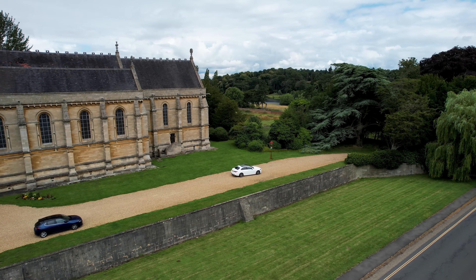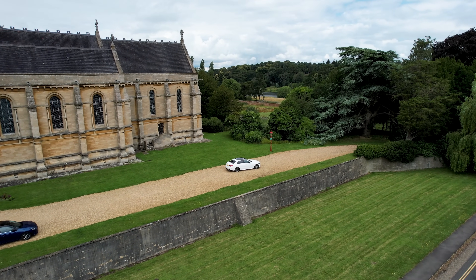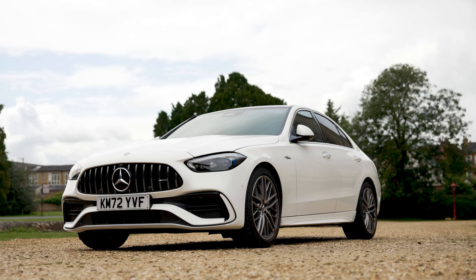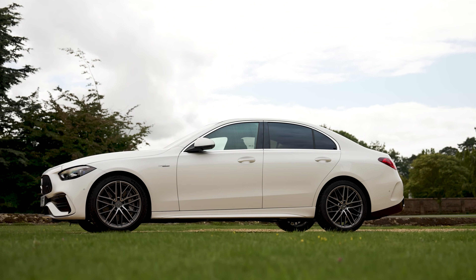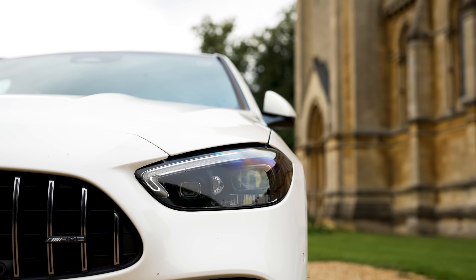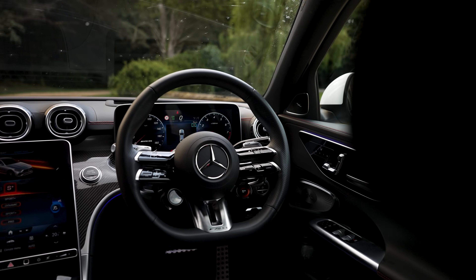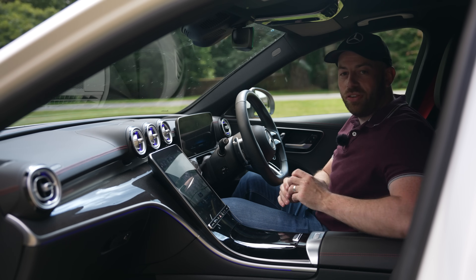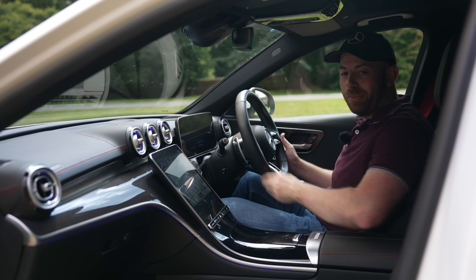The new C43 now sits on the W206 platform, which means it's longer and wider than the previous generation. It still has the classic compact saloon shape, but now with flatter lines, updated lights, and a luxurious tech-filled interior. And I wanted to start the review right here in this interior because it is such a gorgeous place to sit.